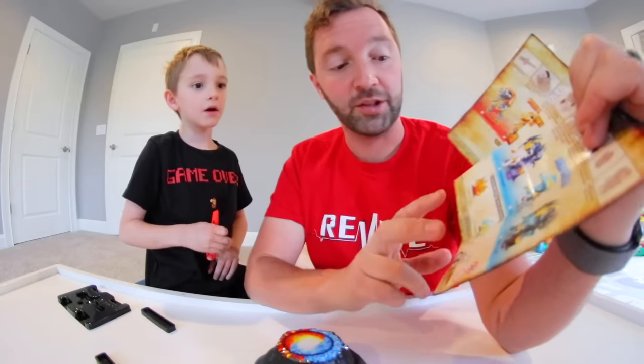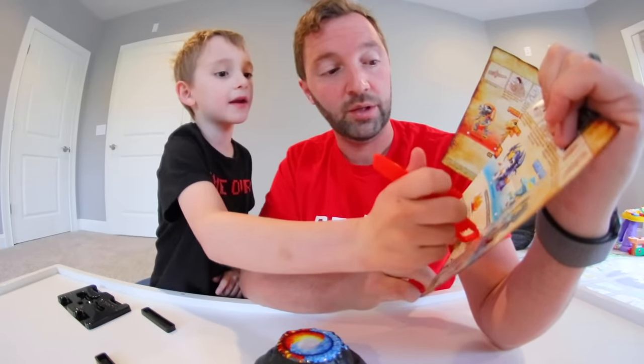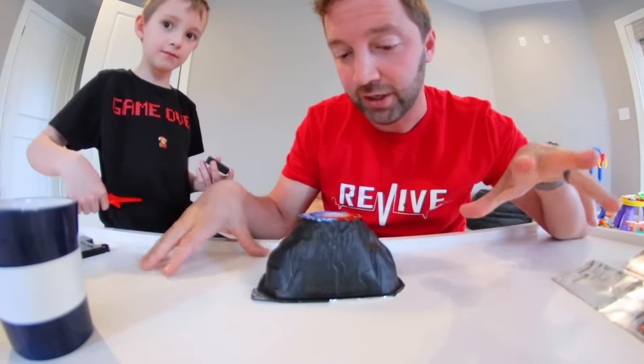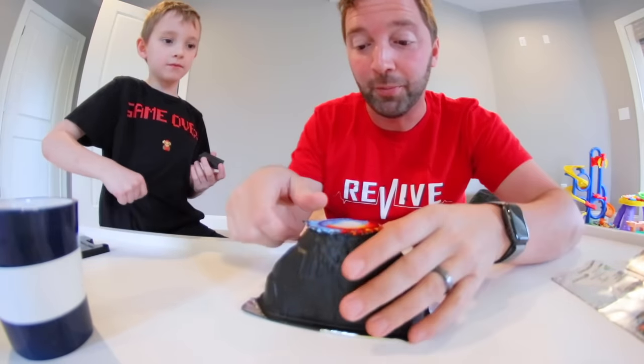There's only two of them — those are the common treasures. We got that. Now if you're doing this at your house, be mindful — do it on a place you can clean up because this will erupt a little bit.